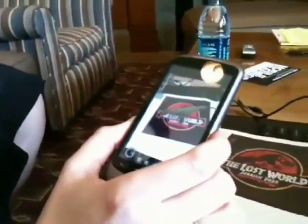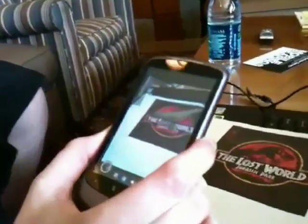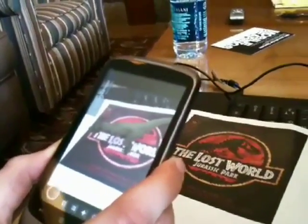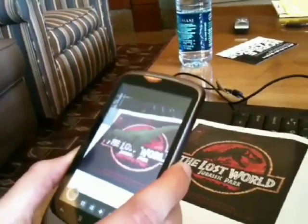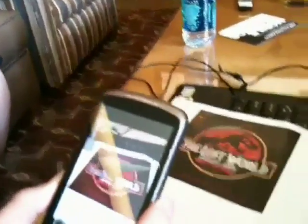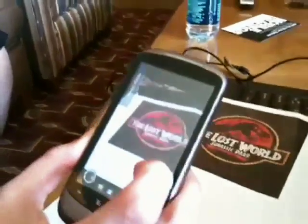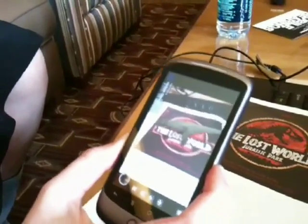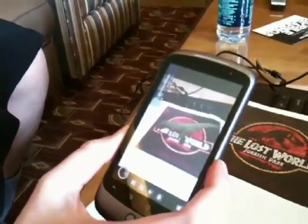So here we're looking at our in-consumer application called Juneo. What we are showing here is natural feature tracking, meaning that we can just look at this image of the Lost World, the Jurassic Park, and have this nice T-Rex superimposed over it. Imagine this being any type of movie poster or product package, and just holding up your phone to it to see additional information, which can be anything from 3D content to textual information, movie files, audio, and so on.